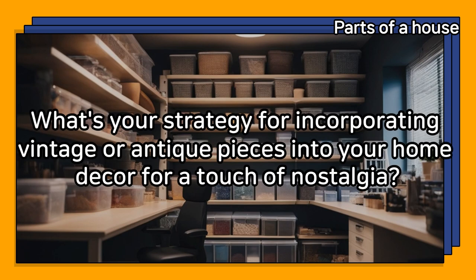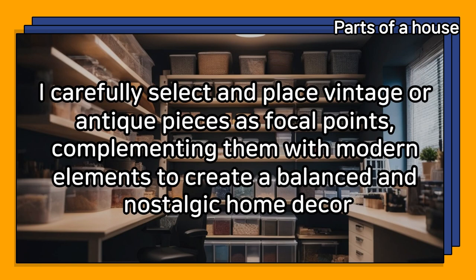What's your strategy for incorporating vintage or antique pieces into your home decor for a touch of nostalgia? I carefully select and place vintage or antique pieces as focal points, complementing them with modern elements to create a balanced and nostalgic home decor.